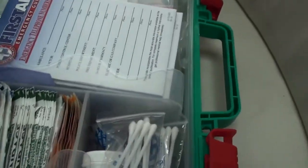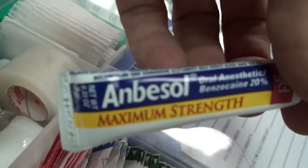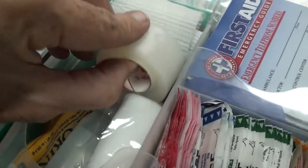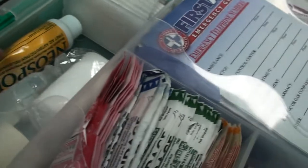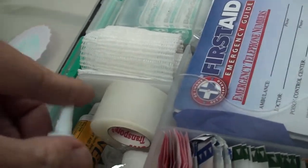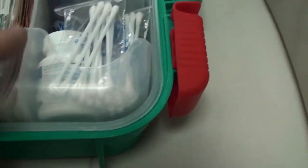So what's in the first aid kit? This is pretty standard stuff — most of it came with the kit. I added some Ambesol in case you have a toothache, that's important, some tape, an emergency eyewash, Neosporin, lots of different band-aids in different sizes, Q-tips, some Advil — a few of these things I've added.